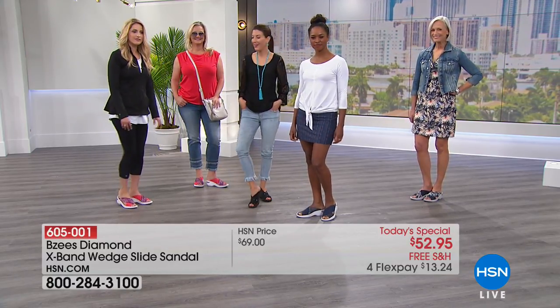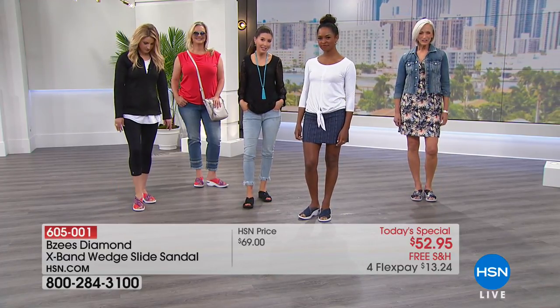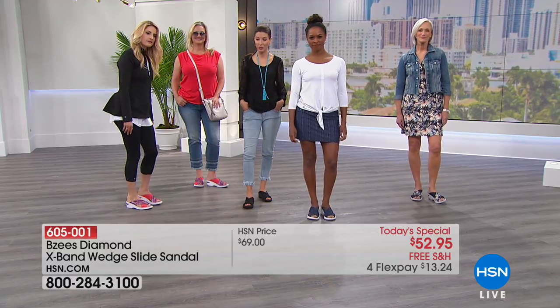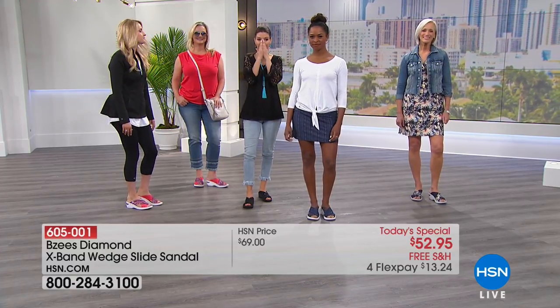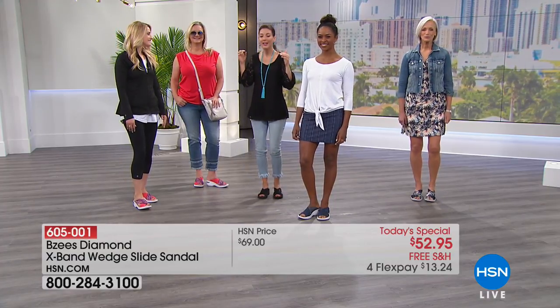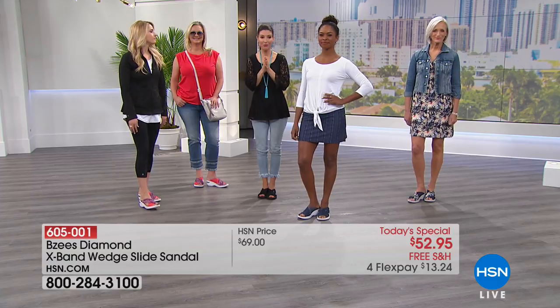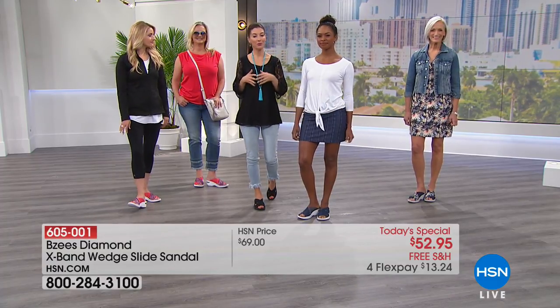If you've got a busy household — kids, teenagers, a spouse, everybody running around kicking shoes off — the last thing you want to worry about is if your shoes smell. That happens to all of us. Odor-band antimicrobial technology is built right in. Quick update: now over 8,000 of you have said yes to today's special. You can't find this anywhere else — it's our best value of the day from BZ's.